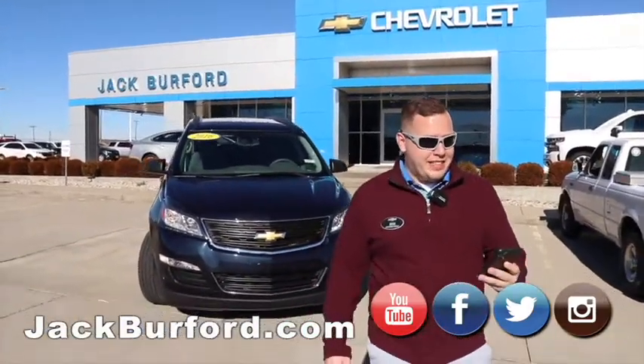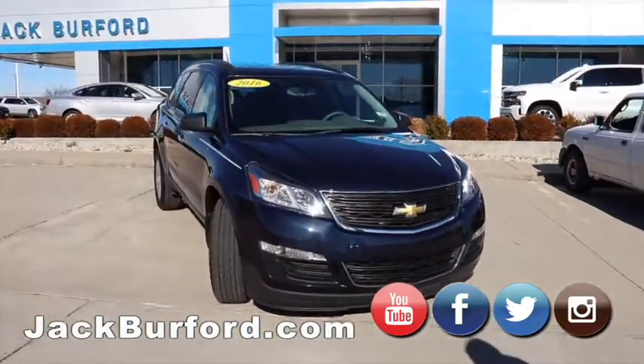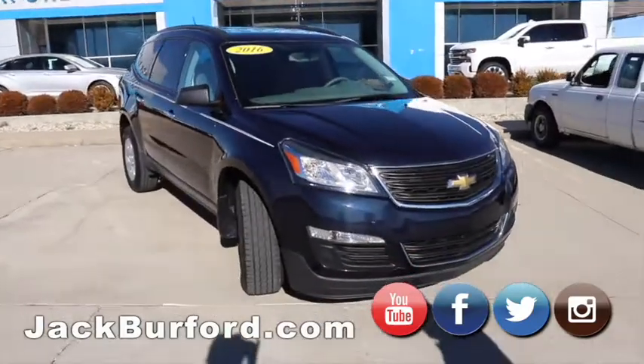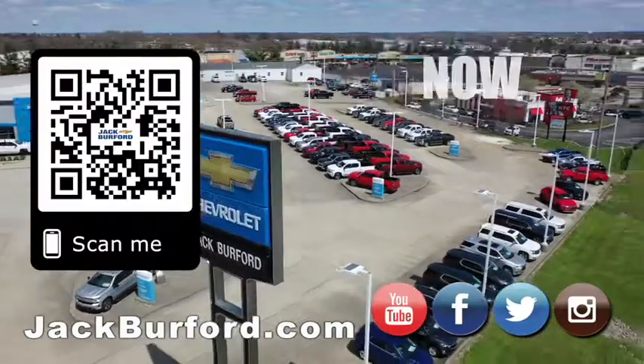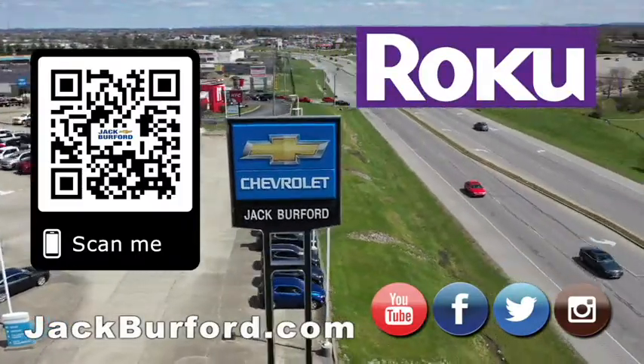This vehicle right now is at an incredible price. Let me tell you how good this price is — we are selling this vehicle for $13,984. Come and get this vehicle, great for the upcoming summer. Why would you buy a vehicle anywhere else? Make sure to visit us at JackBurford.com and subscribe to our YouTube channel.